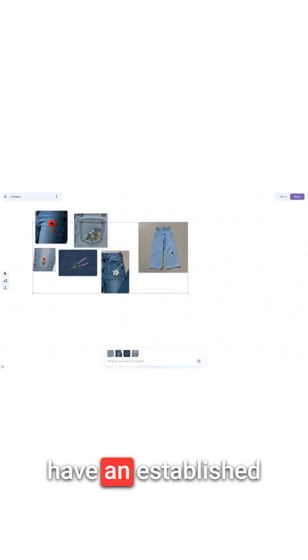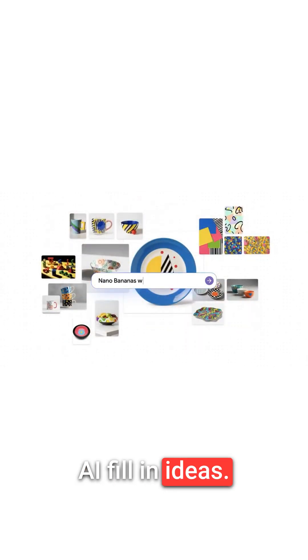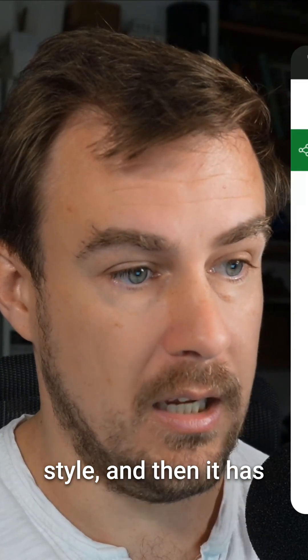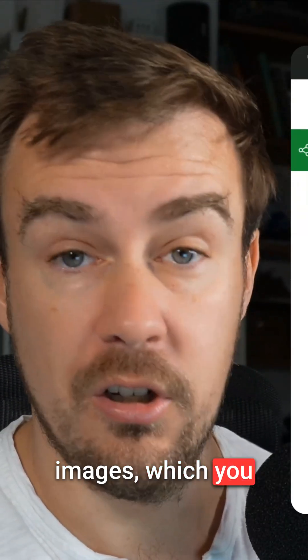Instead of creating a single image, it's going to have multiple next to each other. With Mixboard, there's no need to have an established image collection to pull ideas from. Instead, users can start their own project using text prompts and have AI filling in ideas. For example, 'Decorate My Office in Japandi style' generates a bunch of different AI-generated images which you can use as a mood board.